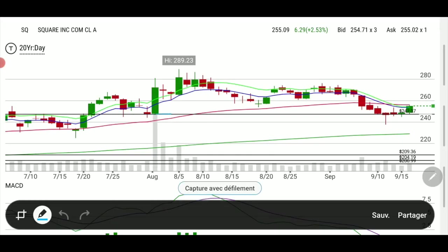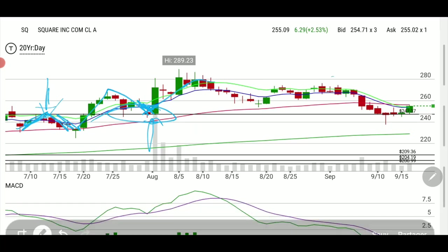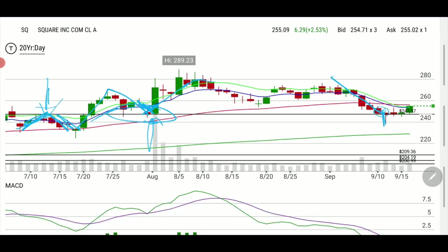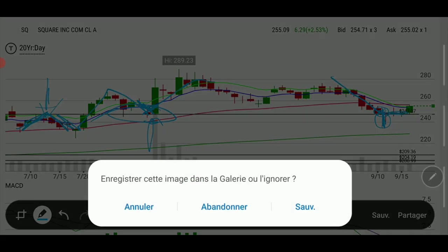I like to draw lines on my chart. This line was old support — see here it was resistance, now it became support, and that's back in August. Basically what it did: it didn't want to get through there, got through, now it's acting as support. Then it went up, and on the way down there was a hammer, basically telling you it didn't want to dip any further because that bottom was bought.